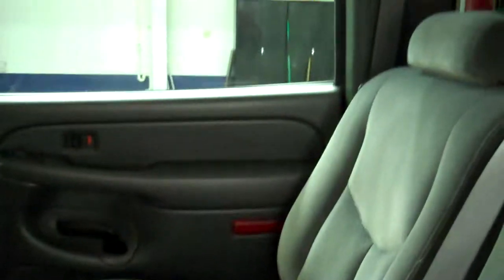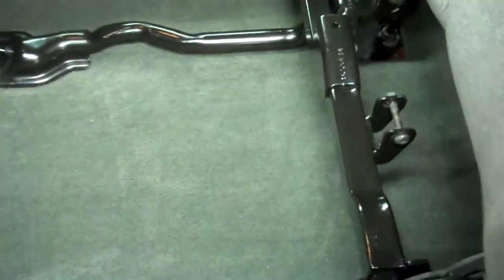Now we'll move to the back. The back is just as clean as the front, including the seats, which are in great condition with no rips or tears. The seats also fold up for extra storage space.